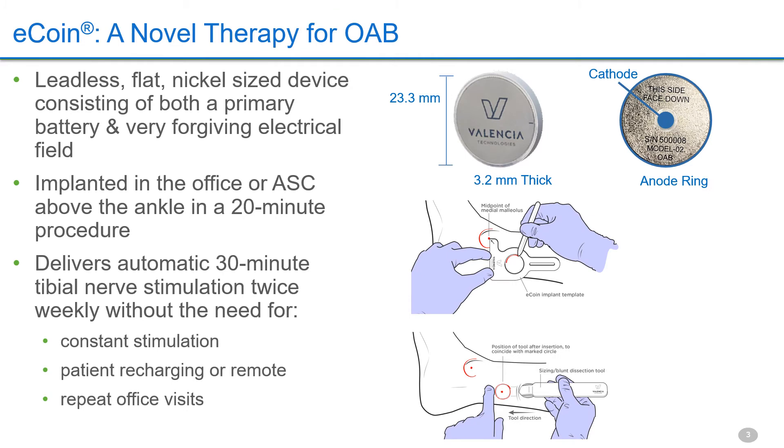The coin-like device is implanted above the tibial nerve and delivers dome-like stimulation from the center cathode to the anode electrode at the outermost edge. Two unique tools are used for consistent coin placement and pocket creation. Automatic low-duty instrument stimulation is delivered, avoiding compliance and maintenance issues often hindering current OAB therapies.